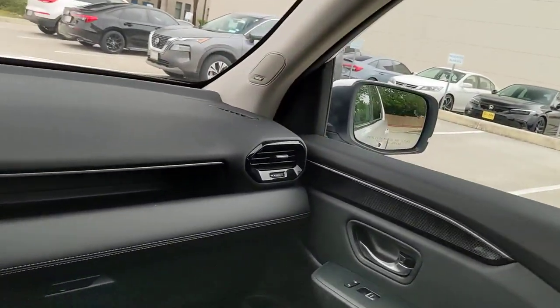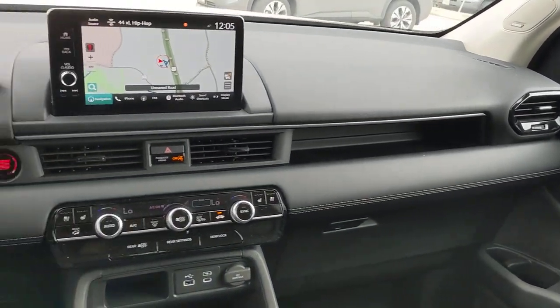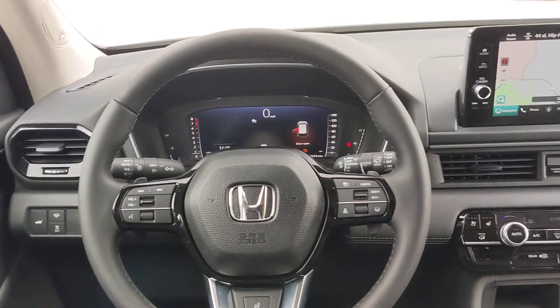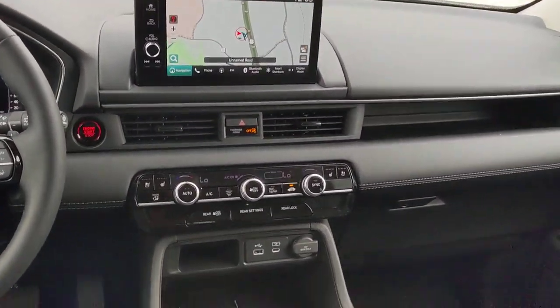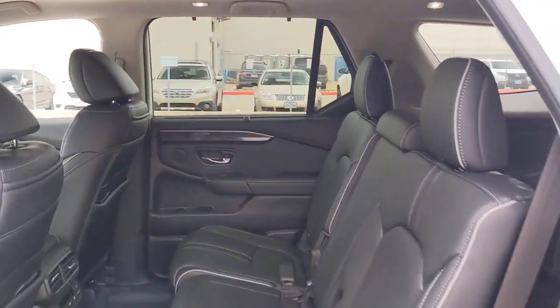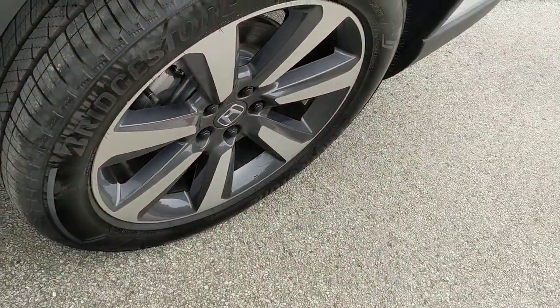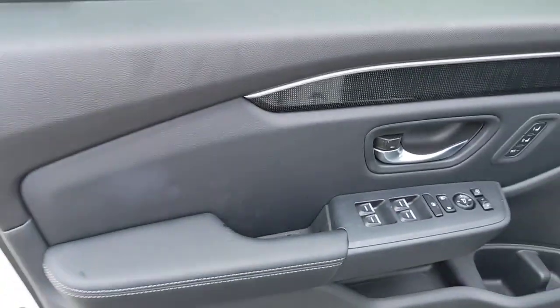You deserve to take the high road on every family adventure. Get behind the wheel of this powerful Honda Pilot today. Let's go. Thank you.